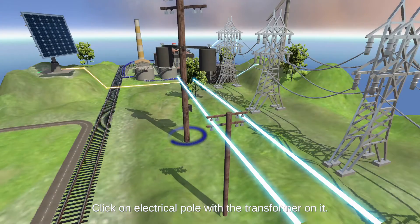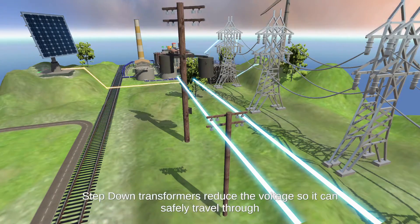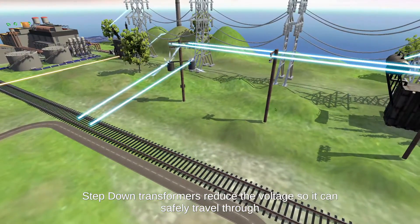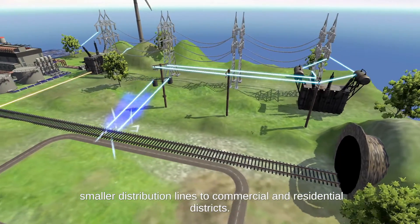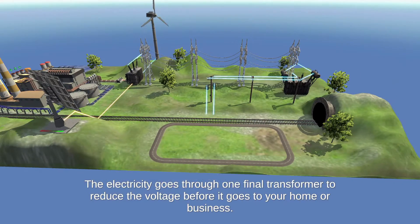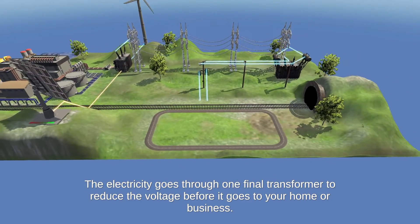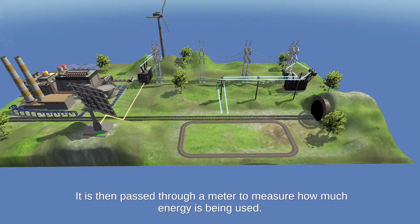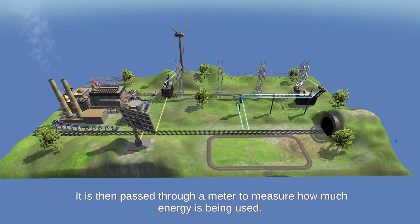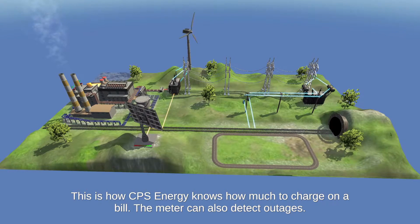Click on the electrical pole with the transformer on it. Step-down transformers reduce the voltage so it can safely travel through smaller distribution lines to commercial and residential districts. The electricity goes through one final transformer to reduce the voltage before it goes to your home or business. It is then passed through a meter to measure how much energy is being used. This is how CPS Energy knows how much to charge on a bill.